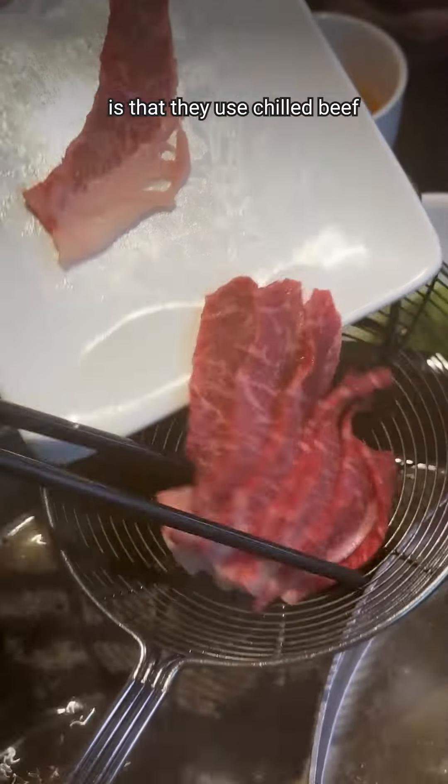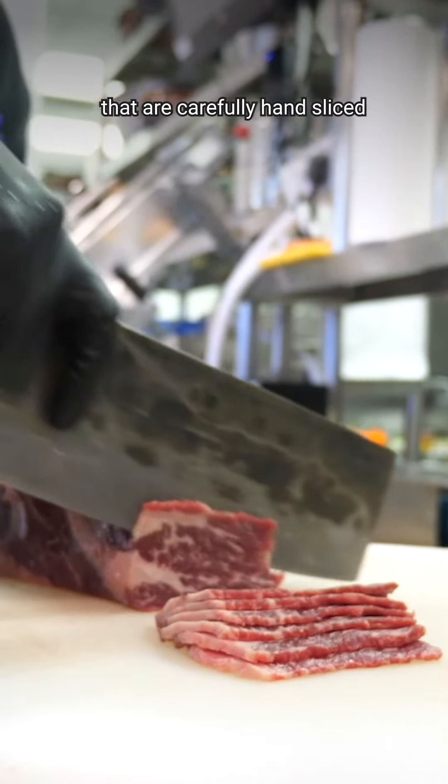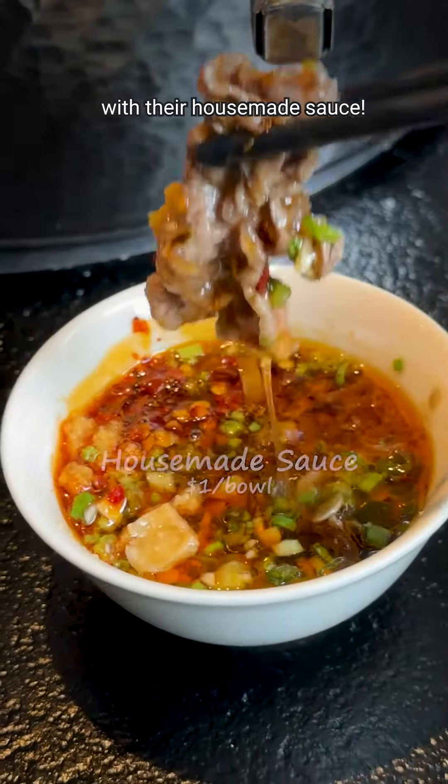What we like about this place is that they use chilled beef that are carefully hand-sliced, so the meat is tender and juicy, and it combines really well with the house-made sauce.